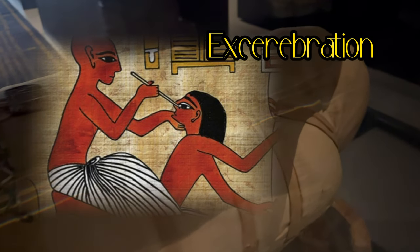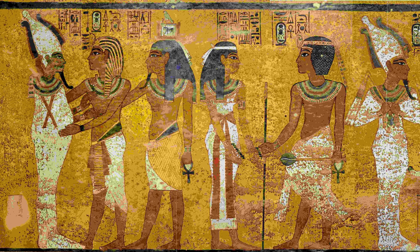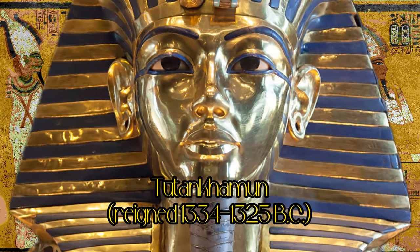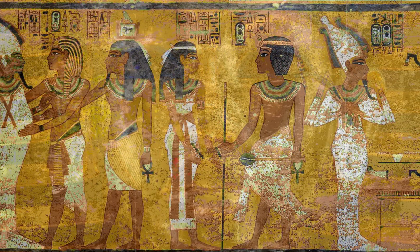This process is called exabration. So you now know that under Tutankhamun's famous golden mask, there was only an empty skull, which, by the way, had almost perfect teeth. But his brain was never found.